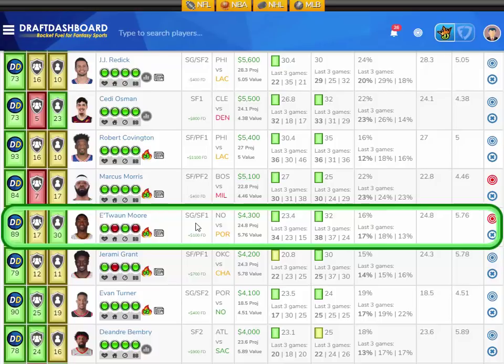He's shooting like 45-plus percent this year. At $4,300 DraftKings salary and only $100 more on FanDuel, Antoine Moore only needs about 22 fantasy points to get over five times value. He did play last night but should be fine for plenty of minutes tonight. Plug in Antoine Moore as one of your cheaper plays so you can save salary for other positions.